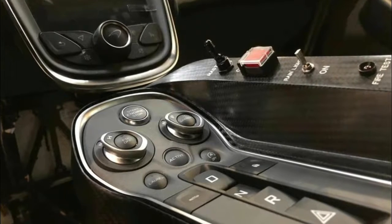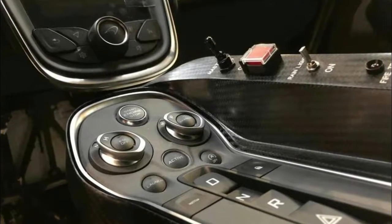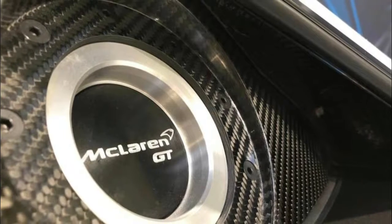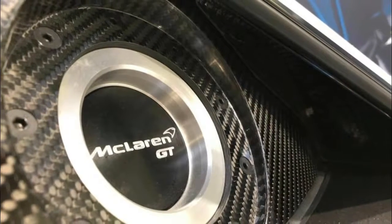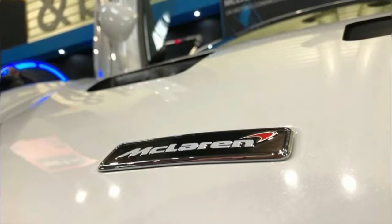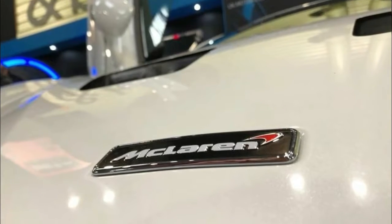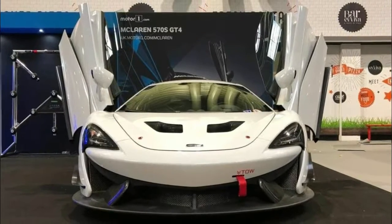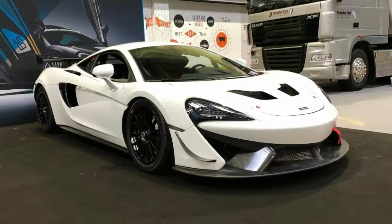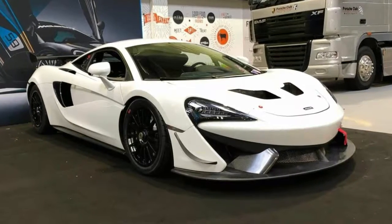Up close and personal with the McLaren 570s GT4. The McLaren 570s and its baby brother the 540c are seriously impressive cars. They mix everyday usability with a track-focused fun should the mood take you. However, the junior McLarens can be more than mere road weapons. With the right modifications and a scoop of extra cash, you can get your mitts on the 570s GT4.